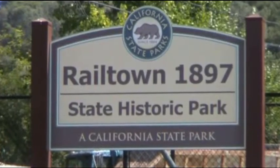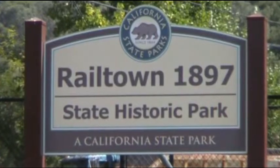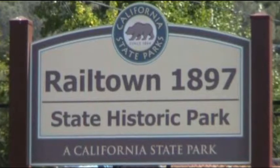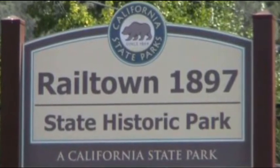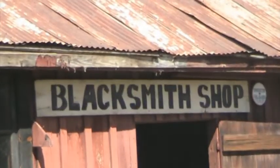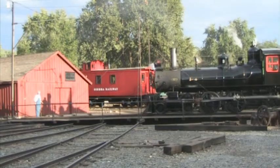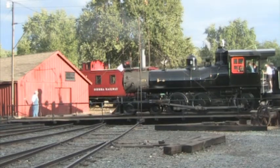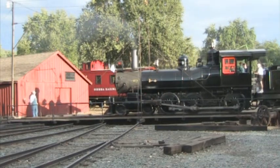At Railtown State Historic Park, which is only five blocks from downtown, one may enjoy a steam train ride, visit the roundhouse, tour the grounds, and reminisce about any of the 200 films that have been made here, including Little House on the Prairie, Petticoat Junction, High Noon, Back to the Future Part Three, or even Clint Eastwood's Unforgiven.